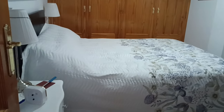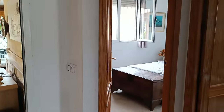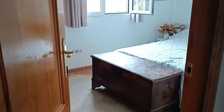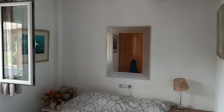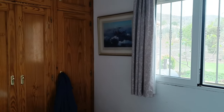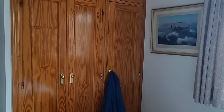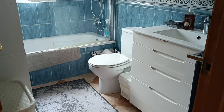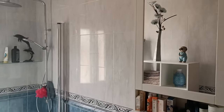Bedroom number one - all the bedrooms in here have fitted wardrobes, air conditioning, and ceiling fans. The next guest bedroom overlooks the lovely back garden area. Immediately to the side you've got the full-size family bathroom with a full bath, overhead shower, and nice vanity units fitted in here.